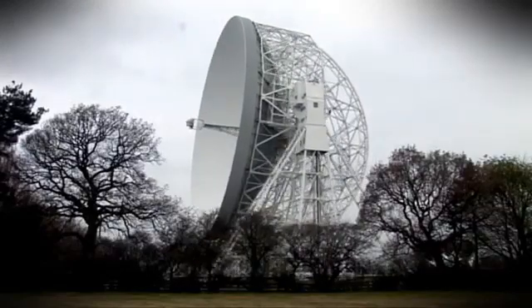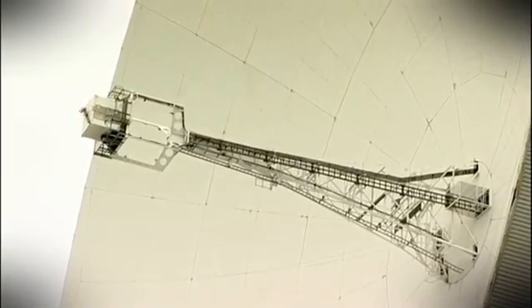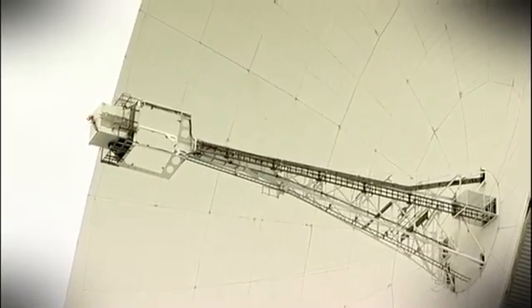Using infrared and radio telescopes also has other advantages. If we had eyes that were sensitive to radio waves — little radio dishes for eyes — and we looked up now, we'd actually be able to see through the clouds. We can do radio astronomy during the day as well as at night, and we would be able to see right through the clouds straight out into space.